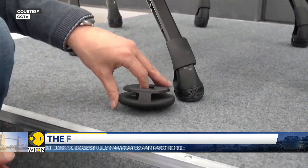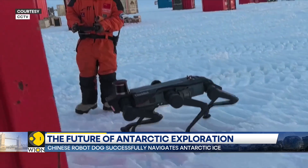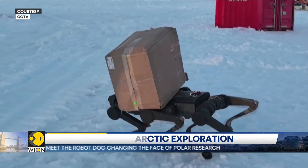This new technology has the potential to revolutionize how we explore Antarctica, making scientific research more efficient and safer.